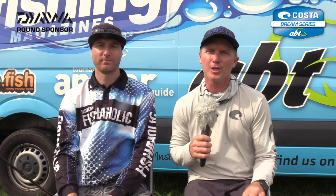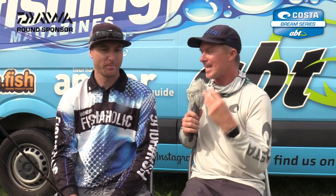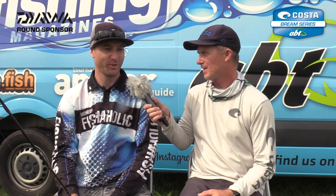G'day, Steve Morgan here at the conclusion of the Daiwa round of the Costa Brim Series, this is round three for 2019. We're at Botany Bay and I am with our newest boater champion, Paul Langley — your second event as a boater and you've taken home a first place. It must feel good! It feels very good.